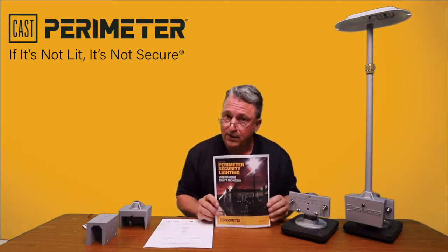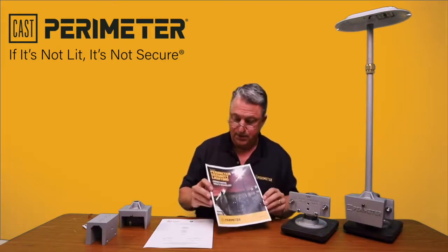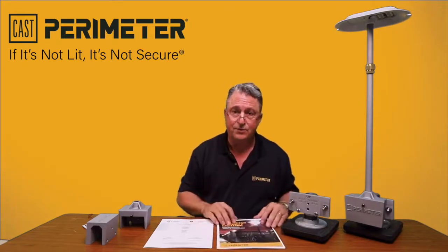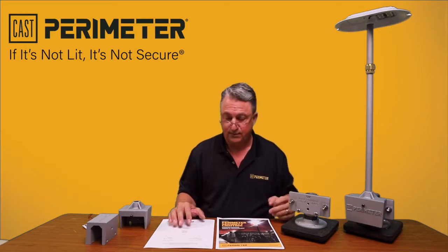I would recommend you learn about low voltage perimeter security lighting and effective lighting — download our ebook. This is 'Understanding Today's Technology,' which is 10 years of my life and research put into an easy-to-read half hour. You'll know as much as anybody out there.